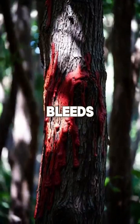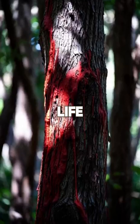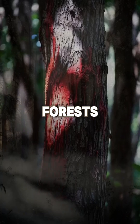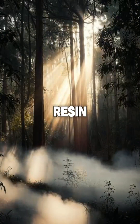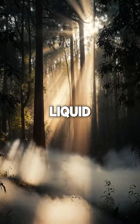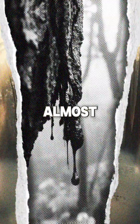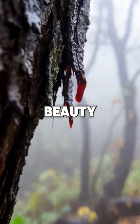Did you know there's a tree that bleeds red, as if its very veins hold the color of life itself? In the dense, sun-dappled forests where it grows, its bark oozes a deep crimson resin, glistening like liquid jewels. At first glance, it seems almost mythical — a living sculpture suspended between beauty and mystery.